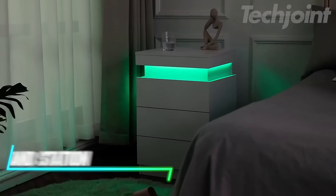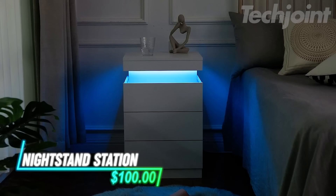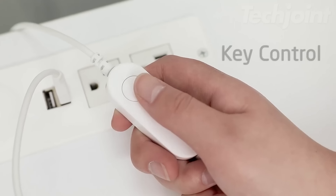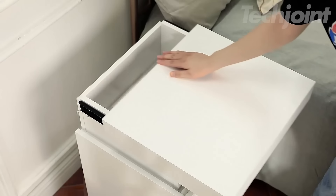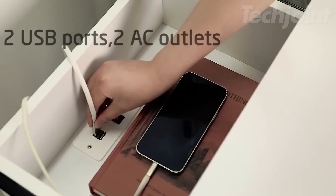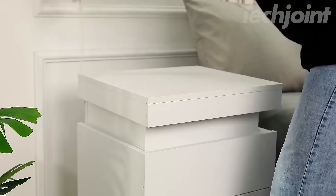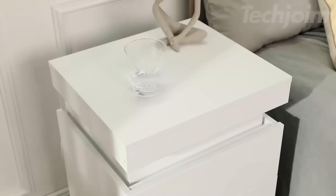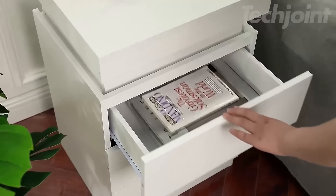A modern nightstand with more than just storage — this sleek piece offers RGB LED lights with customizable modes controlled via app or manual key. The top drawer smoothly slides open to reveal a hidden charging station with two power outlets and USB ports, perfect for keeping your devices powered up. With its modern design, this table works great in a bedroom, living room, or study. Simple assembly makes setup a breeze.